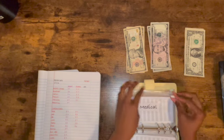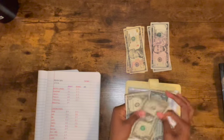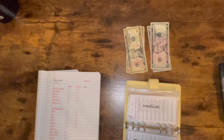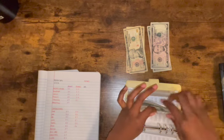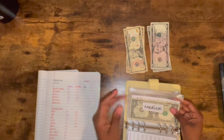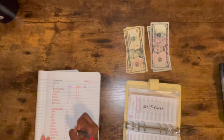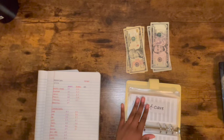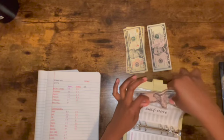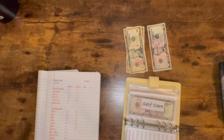Medical is getting its first stuffing of $3: one, two, three. Look at this raggedy bill they gave me — just disrespectful! It's like they save all the beat-up dollars for me. So three dollars in medical. Self-care's first stuffing is $5 — just throw a little five in there, boom. Five dollars for self-care.